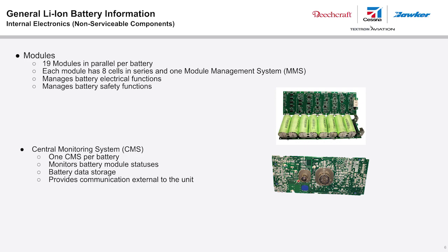Cell undervoltage protection applies except during high current engine starts below negative 10 degrees Celsius. The MMS also provides module undervoltage protection at 11 volts transient, over-temperature stop charge, and over-temperature stop discharge. The MMS additionally provides management functions such as cell voltage balancing and heater power.